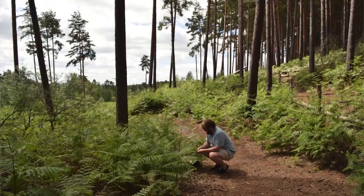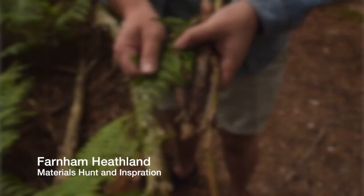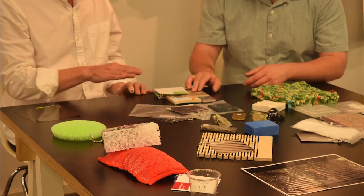My design process changes with every project that I work on. Something that has really inspired me with my Masters is looking at materials that have been used and are going to be discarded. When I'm looking at a project, I'm always thinking about materials — have I seen that somewhere that's been discarded?